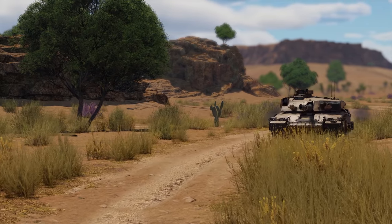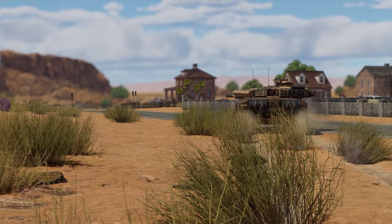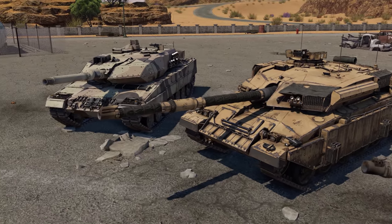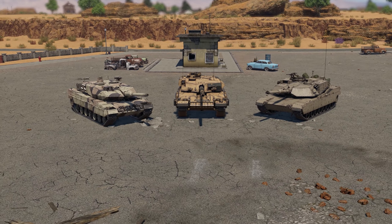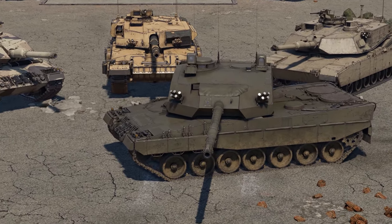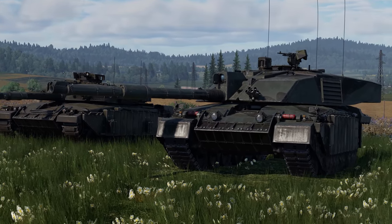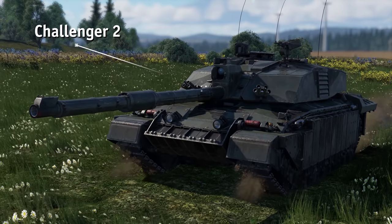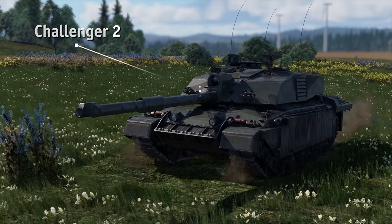The MOD started officially looking for a replacement in 1987. There were defense companies from the US, Germany, and Brazil competing for the contract. But in the end, it was awarded to Vickers Defense Systems, an iconic British manufacturer. To satisfy all the criteria, they suggested a radical redesign of the first Challenger, creating a tank which we now know as the FV4034 Challenger 2.